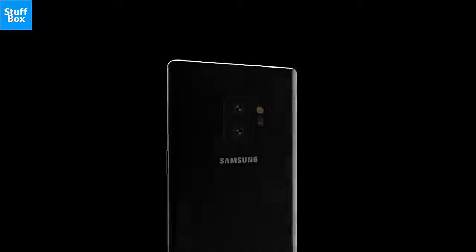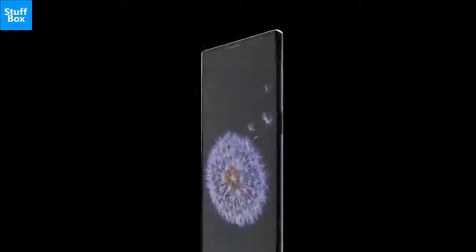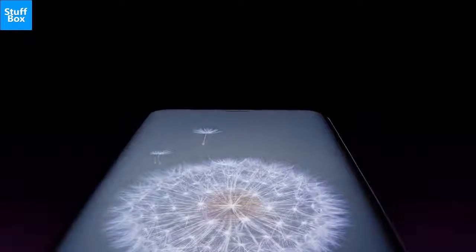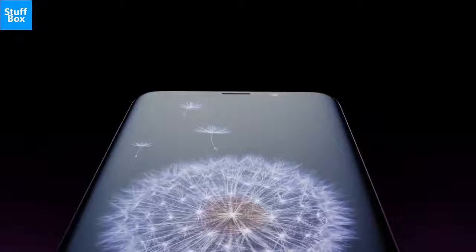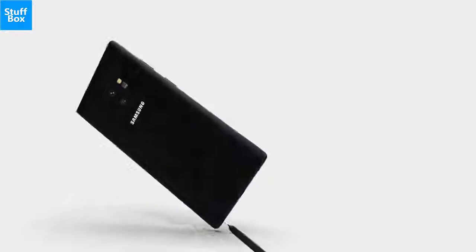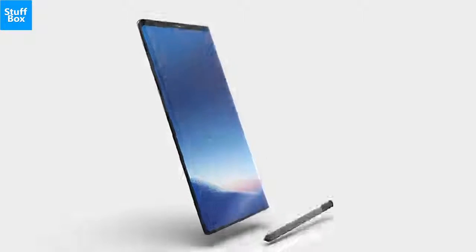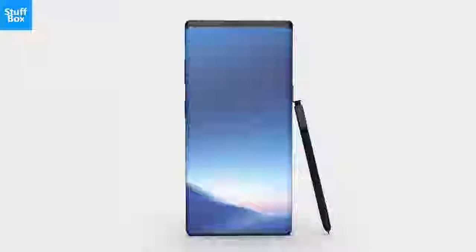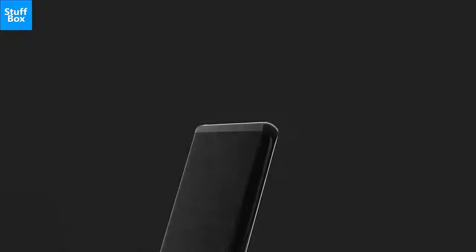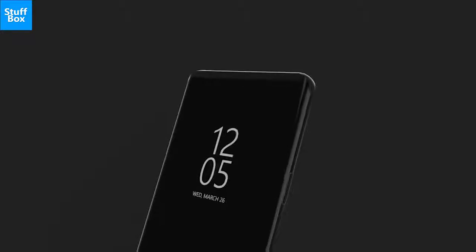The Galaxy Note 9 is likely to carry the same design language as we have seen on the Galaxy Note 8, but with improvements from the Galaxy S9 and S9 Plus thrown in. That would mean a slightly thicker body, smaller bezels, and stronger metal on the sides. The S Pen will, of course, have a dedicated slot on the right corner of the phone. Needless to say, the Galaxy Note 9 will be water and dust-resistant.